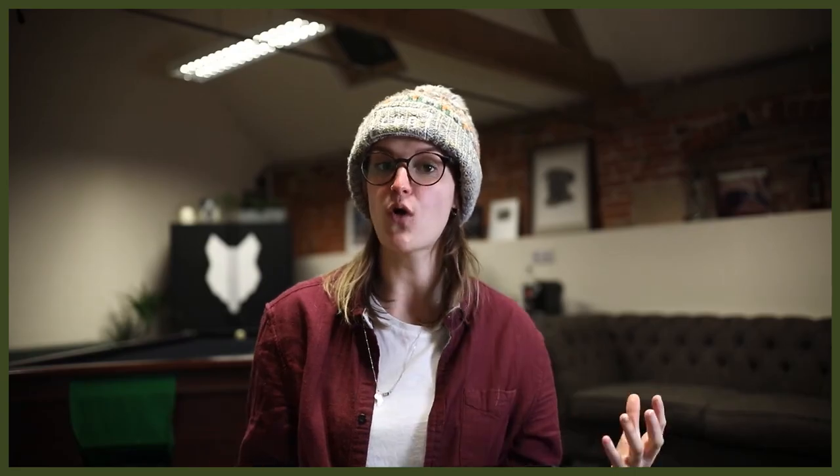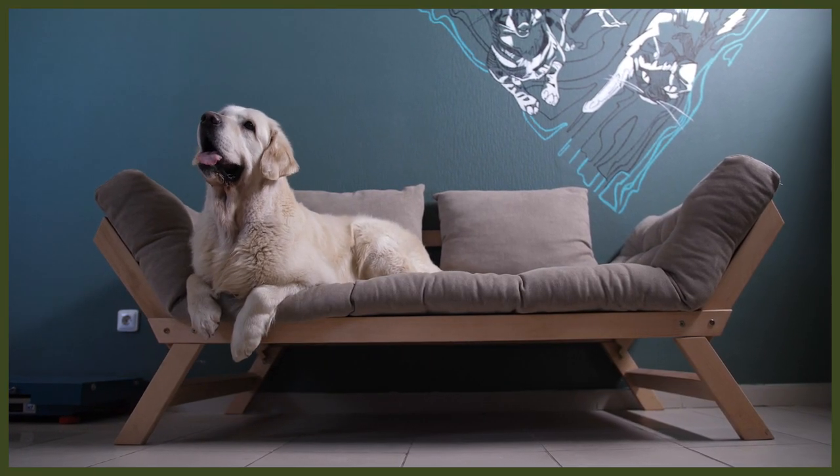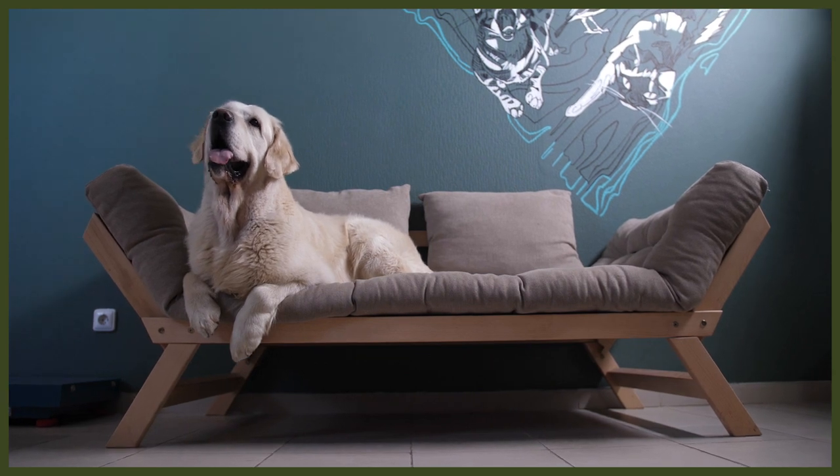The most noticeable difference from the German Shorthaired Pointer is their coat. It should be soft and wavy, with a feathered effect on their chest and tail. The colour can vary between a deep gold to a light beige, with lighter fur across the chest and tail. However, an all-white coat is not recognised in the official breed standard.